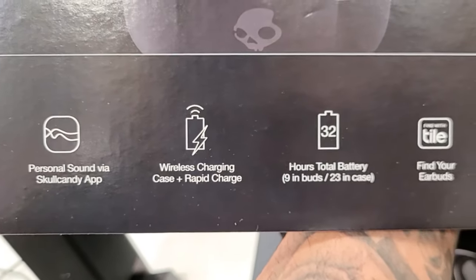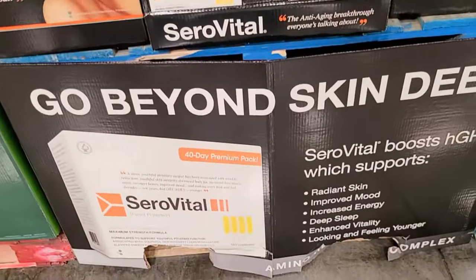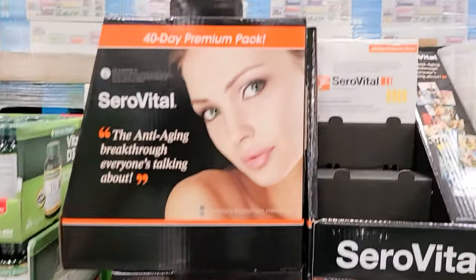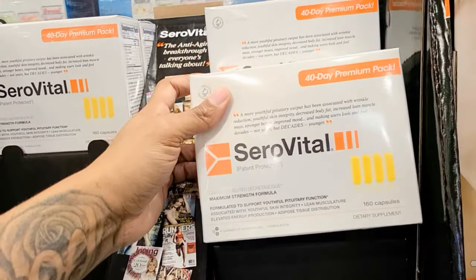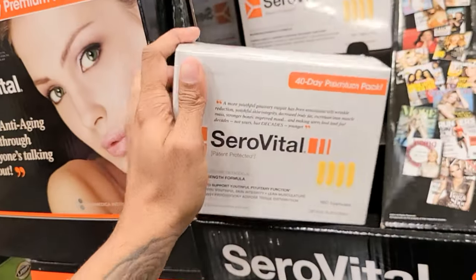They have Serovital here — it says radiant skin, improves your mood, increases energy, deep sleep. This is really good; it has a woman on the cover for anti-aging and it's $30 off for $63.99. It's a maximum strength formula and it's clinically tested.